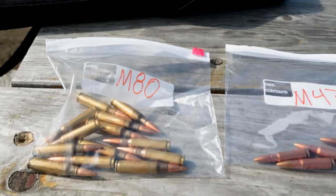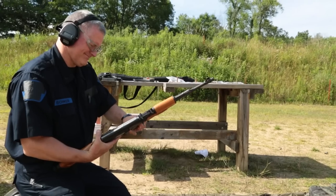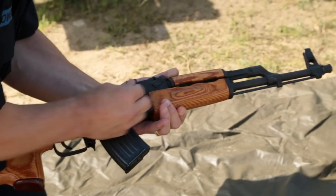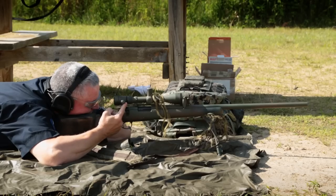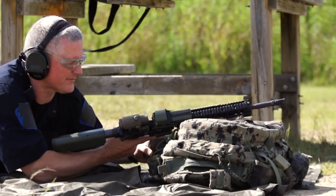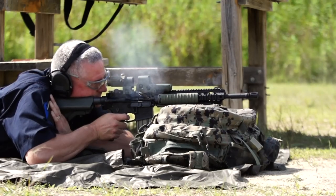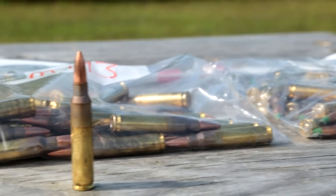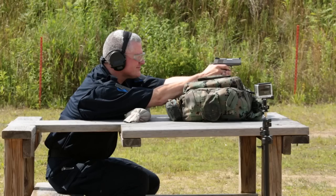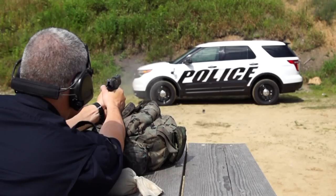We used two different types of 7.62 rounds — one more commonly used in an AK-47 and the other commonly used in a Remington 700 hunting rifle. The other two rounds were fired from an M4. They include a 5.56 round, an M8 5.5, and also an M193. The last two were a .45 caliber pistol and a 9mm pistol.